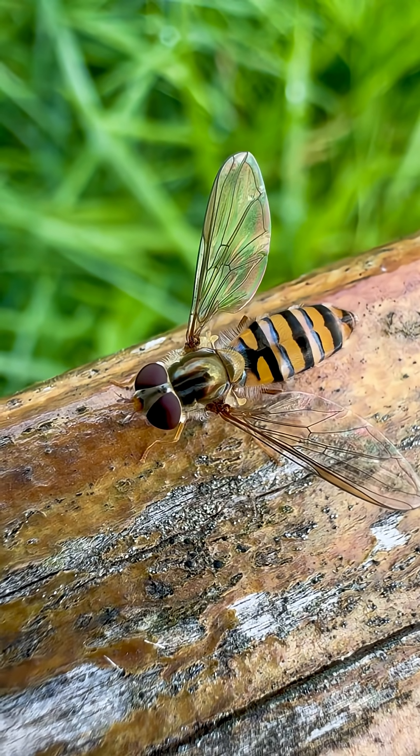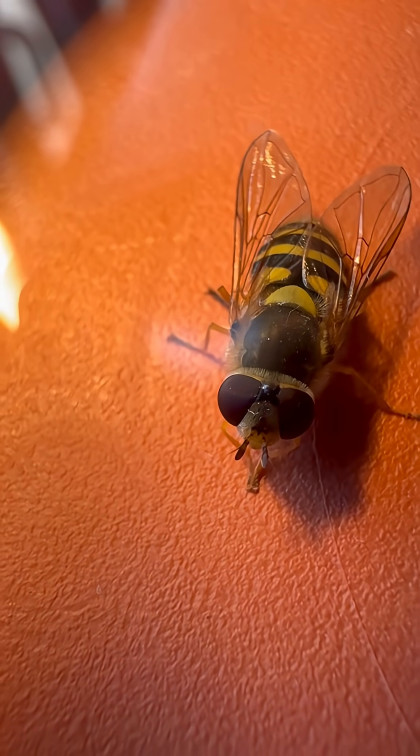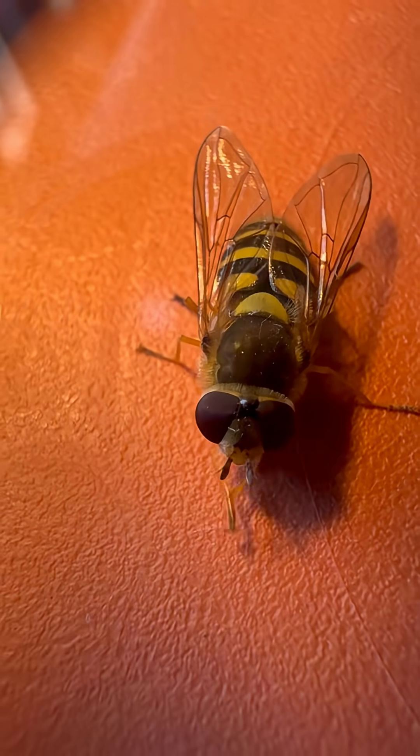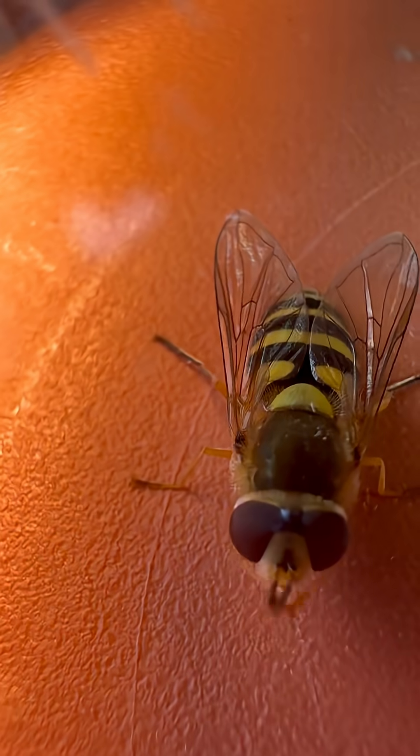At first glance, you'd probably think watch out, a wasp. Black and yellow stripes, hovering in the air, looking dangerous. But here's the twist — this insect doesn't even have a stinger. It's completely harmless. What you're seeing is a master of disguise, a survival trick to scare off predators.